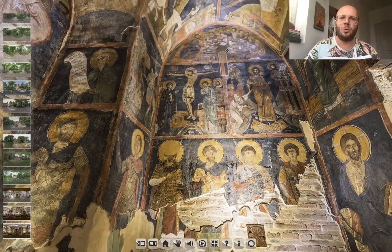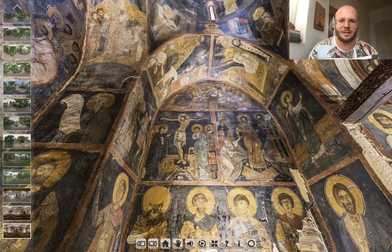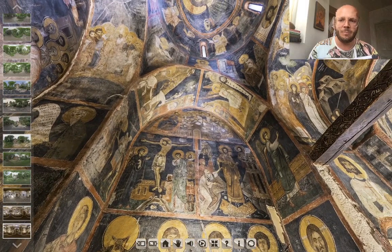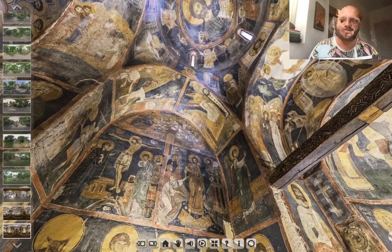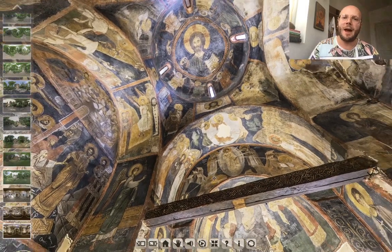Right above these images we have the Last Supper, presented with traditional meals for the period, and above it two other images related to Christ: Christ entering Jerusalem on a donkey, and the Resurrection of Lazarus. Thus, having the most important images around us, reminding us that we have to believe.